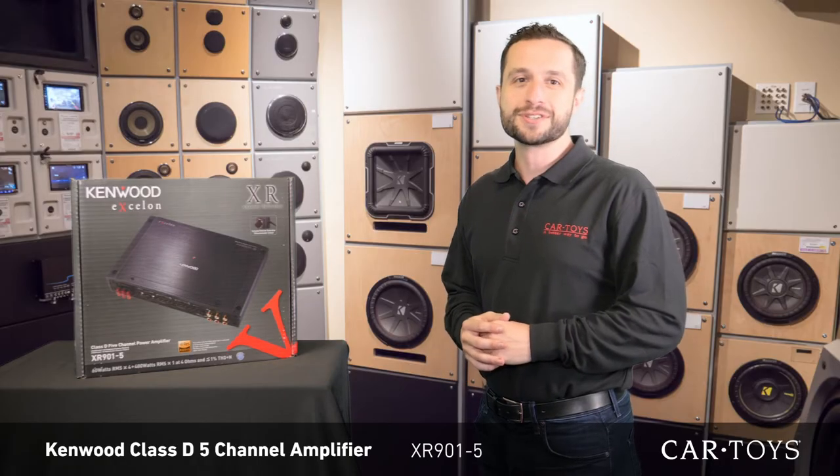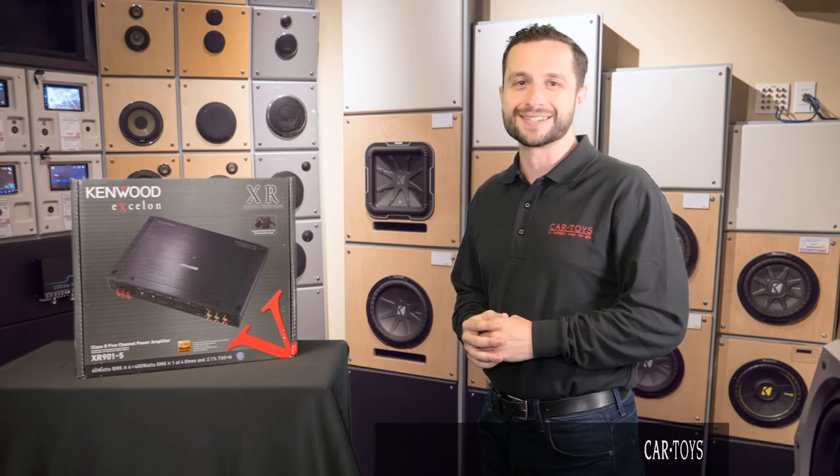If you would like to add more life to your music, come into your local Car Toys today. Our team of product experts and professional installers are here to help with all of your car entertainment needs.